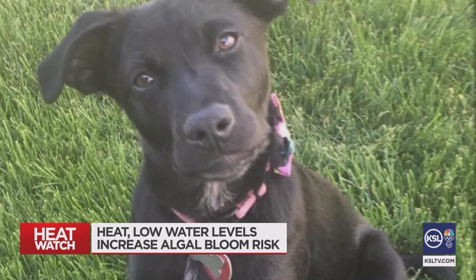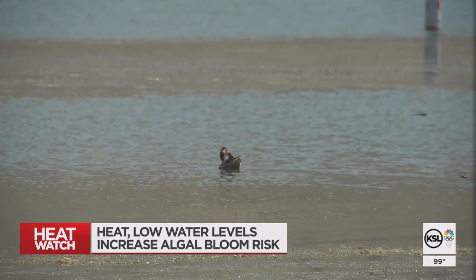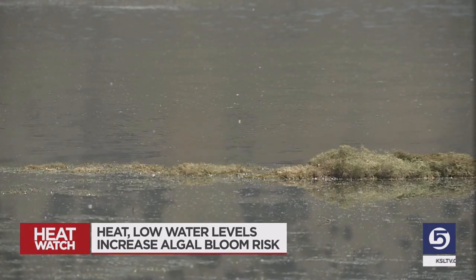She ended up getting an autopsy, which found liver failure that her veterinarian says was likely caused by one of two things. When he said blue-green algae, her heart just sunk — they had taken Daisy to this reservoir time and time again. Even though the signs were there and she'd heard there was algae, she thought they had another dog that swam here with no problem.